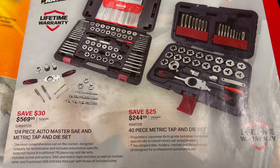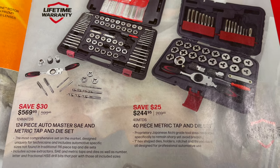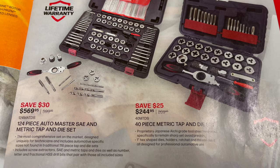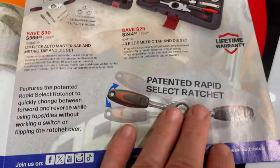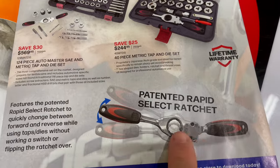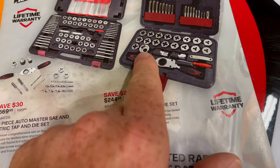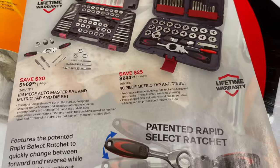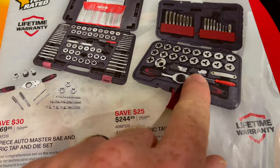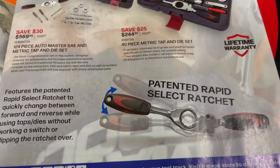Tap and die sets — two different options. A 40-piece for $244.95, saving $25. The 124-piece SAE and metric is $569.95, saving $30 off that set. They also show the Rapid Select ratchet — you snap your dies in there, it fits different sizes in the head, you can run it down, and it fits your taps as well. Pretty cool little rig. Check those out if you're looking to expand your tap and die setup.